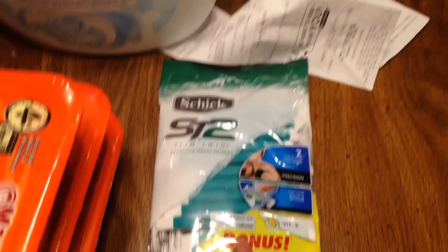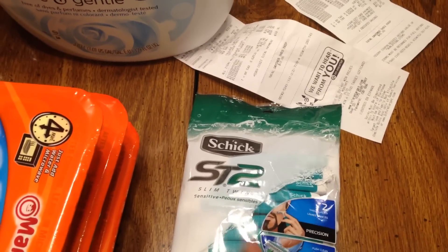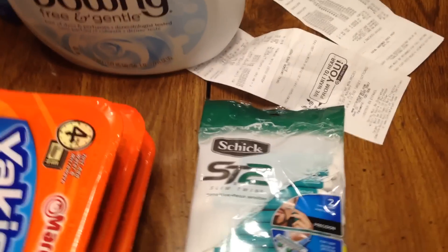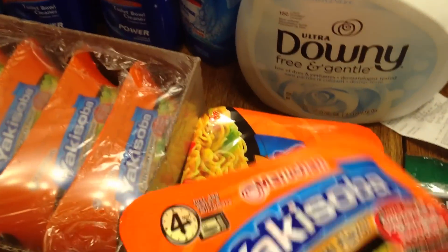Then this Schick razor here had a $2 peely on it. It was $5.99 and it had a $2 peely. I had a $4 Catalina from Target so I was able to use that, and I got that for free.